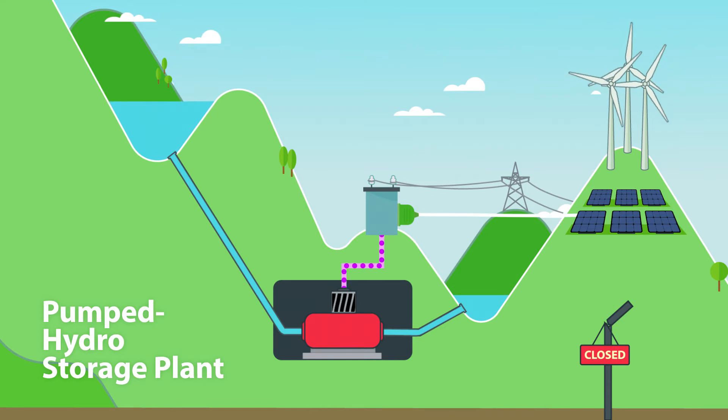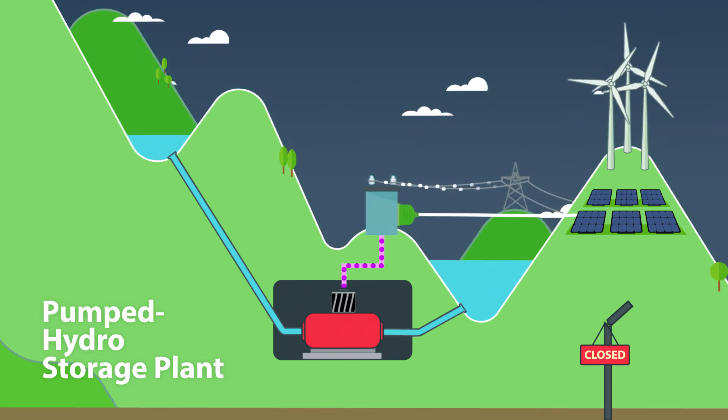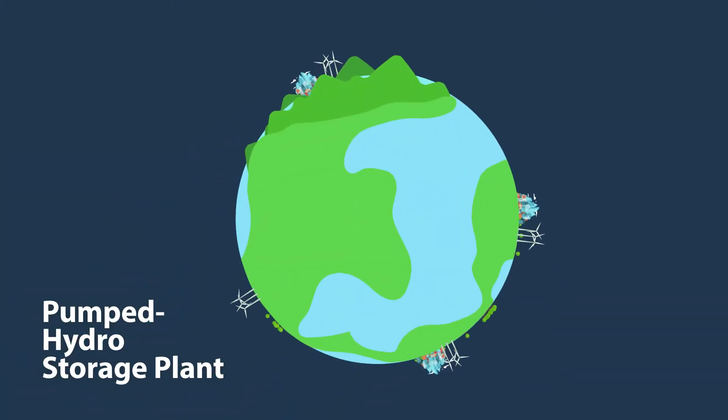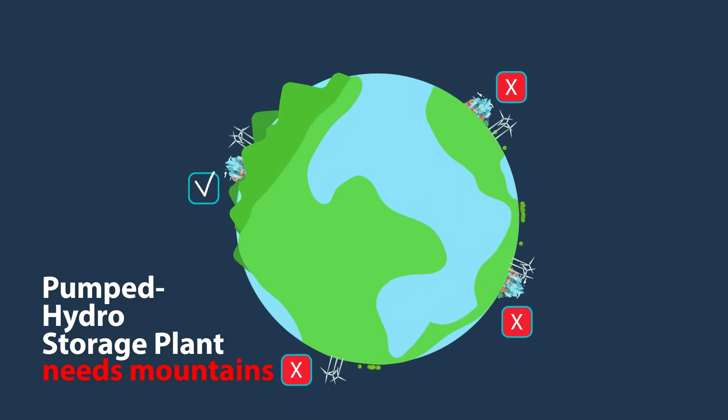It is cheap, mature, and large-scale technology. The challenge, however, is the need for mountains, which significantly limits suitable locations for pumped storage plants worldwide.